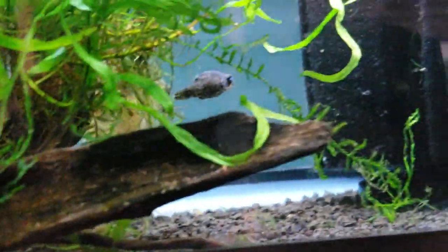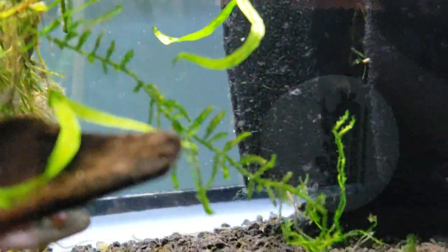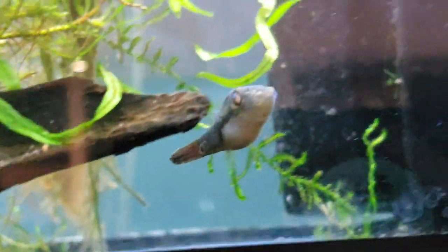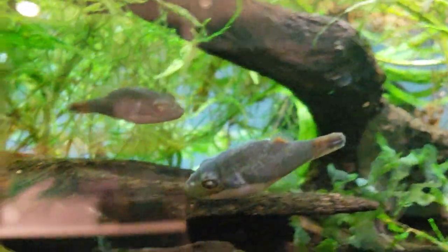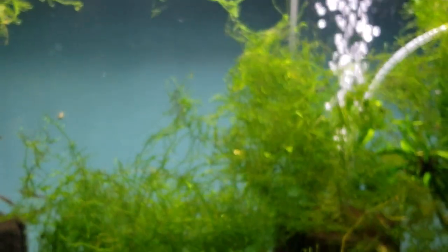We've got these Red Eye Puffers. These are really cool. They're from around Borneo, and you can just kind of see what they're thinking. They're not terribly expensive, and they're really fun to watch. They're similar to Pea Puffers — they don't get huge, but they are puffers, so they are still nippy. I wanted to point out in this video five oddball fish that are great to have, that are in the store right now. We're going to start with those Red Eye Puffers.